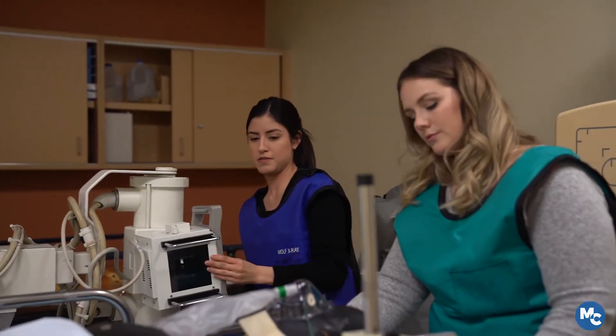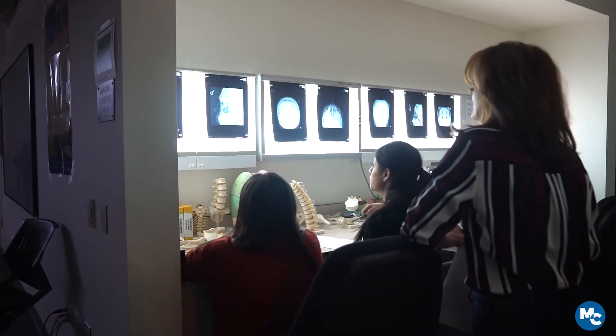My name is Robert Darvin. I'm the program director for the Radiologic Technology program at Moorpark College. The Radiology program at Moorpark College is a two-year AS degree program designed to prepare the student for entry-level medical imaging as a licensed radiographer.